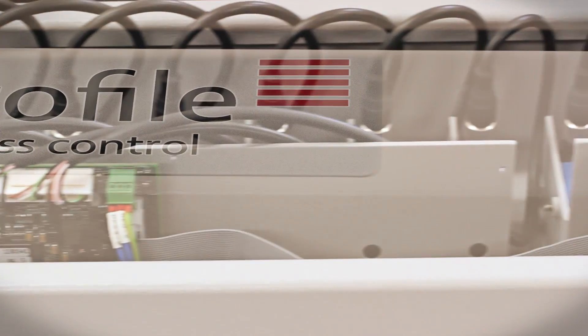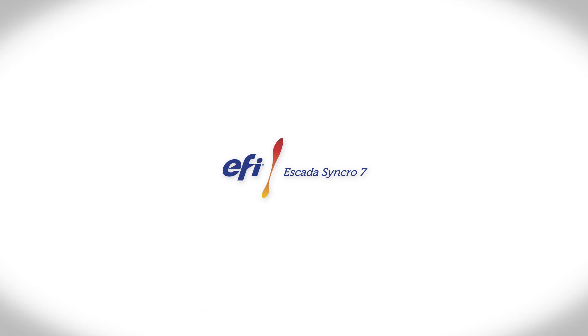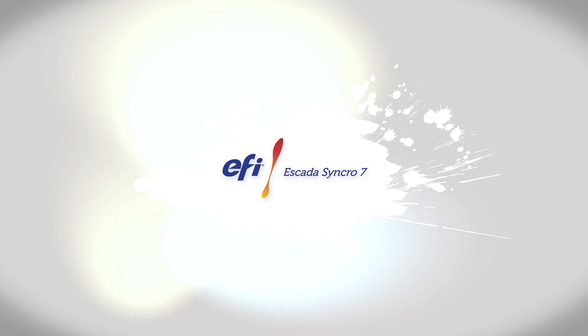Escada has led the way in the field of innovation, constantly developing their technology to offer more to the customer. Their software has made Escada products work harder and smarter. Escada has three flagship products that head up our many innovations.